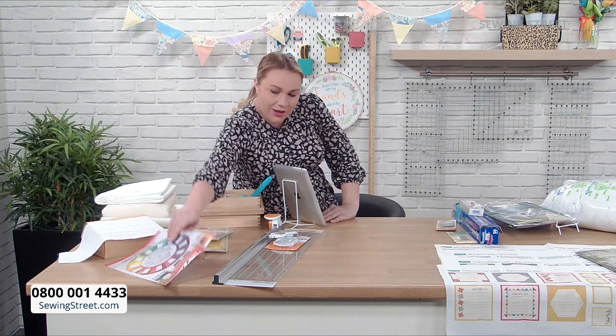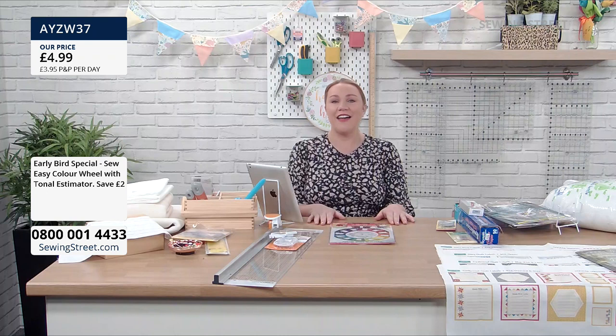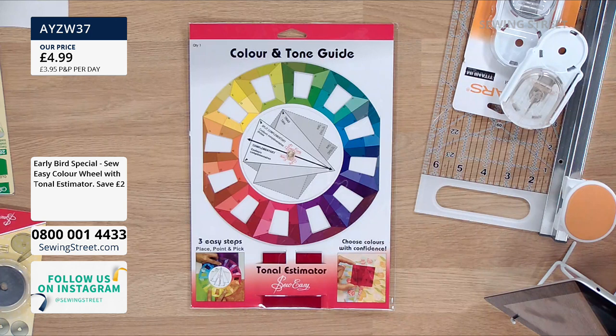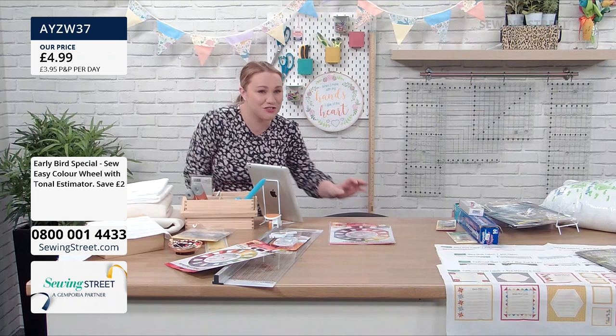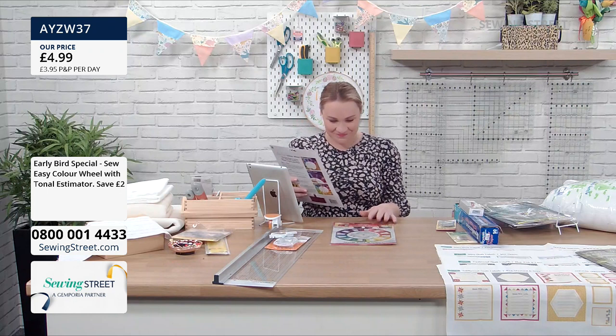We had the colour and tone guide as an early bird special a couple of days ago, and they've kept it still as an early bird special. I'm not very good at picking colours and tones. Colour wheels are really, really useful if you are trying to match coordinating colours.